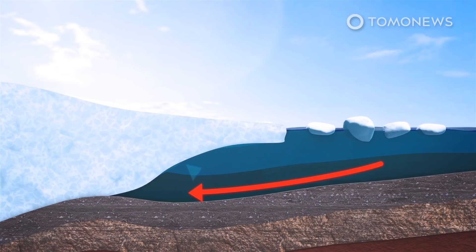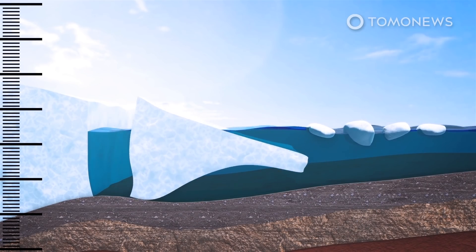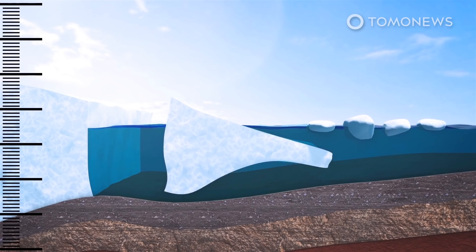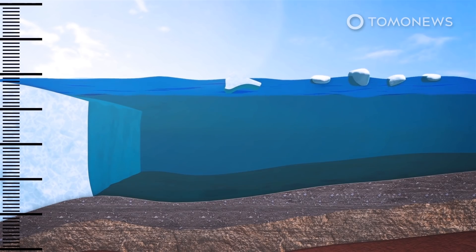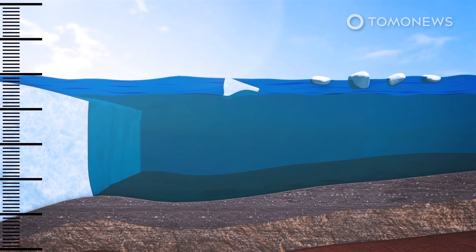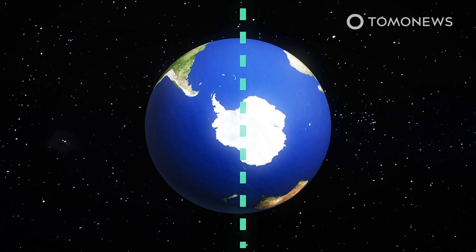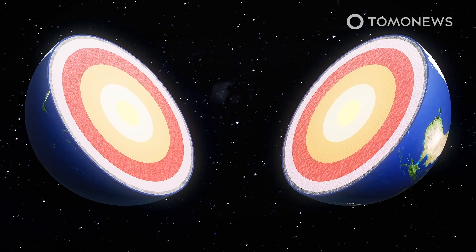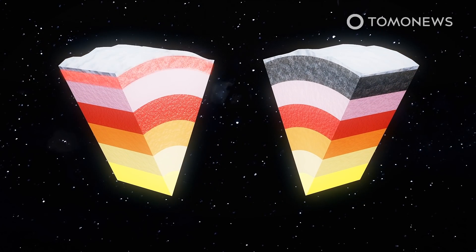Climate change isn't the only factor melting the Thwaites glacier, according to a new study from the Earth Communications and Environment Journal. Rather, the Earth itself may also be warming the massive block of Antarctic ice, which is colloquially known as the doomsday glacier. According to the study, the crust beneath West Antarctica is between 10 to 15 miles or 17 to 25 kilometers thick, compared with around 25 miles or 40 kilometers in the east.